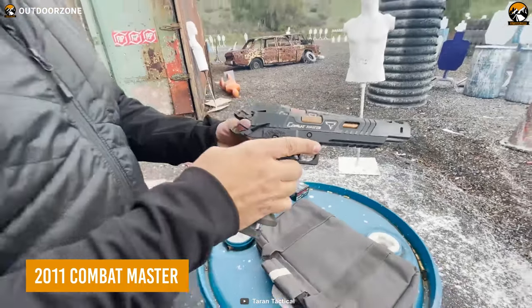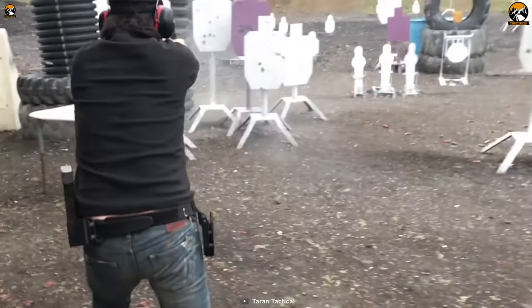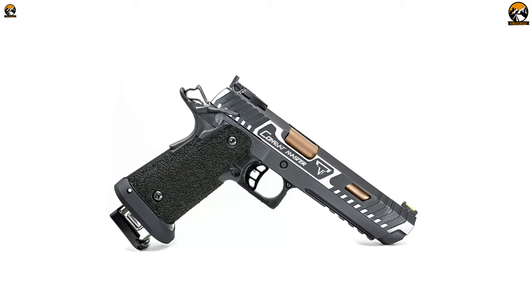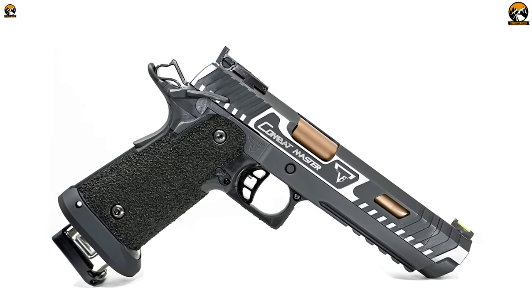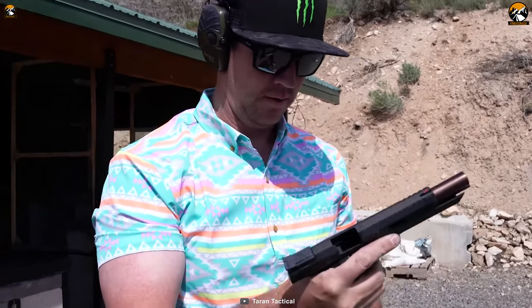Here's the 2011 Combat Master — and it seems Keanu loves his sidearms customized by Taran Tactical. You can tell how skillfully this firearm has been polished for the best performance just by looking at it. Beyond its aggressive looks, it features great specifications like a 5.4-inch match-grade bull barrel and the AFTEC extractor for top-notch performance. To keep it more stable and grippy, Taran Tactical also did impressive work with the TTI grip job.